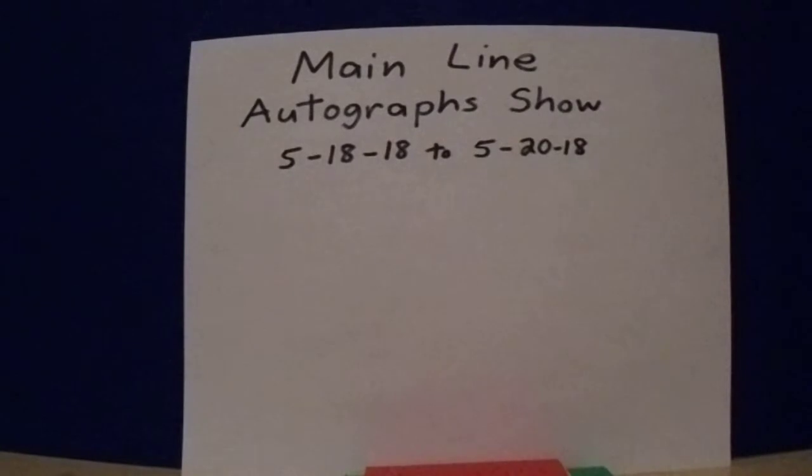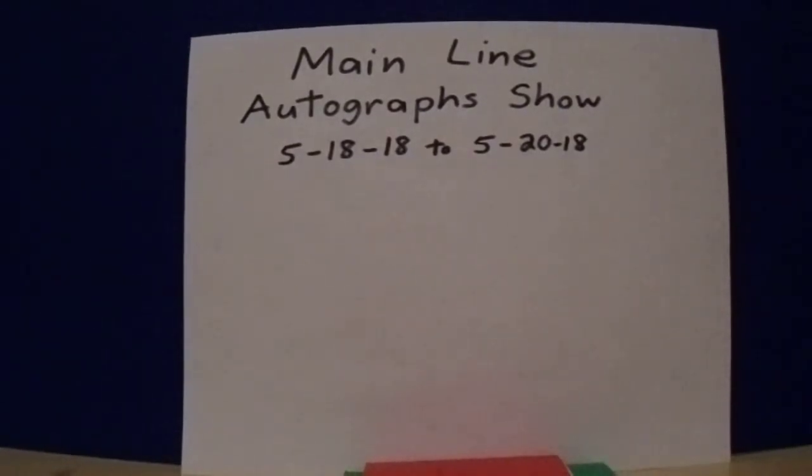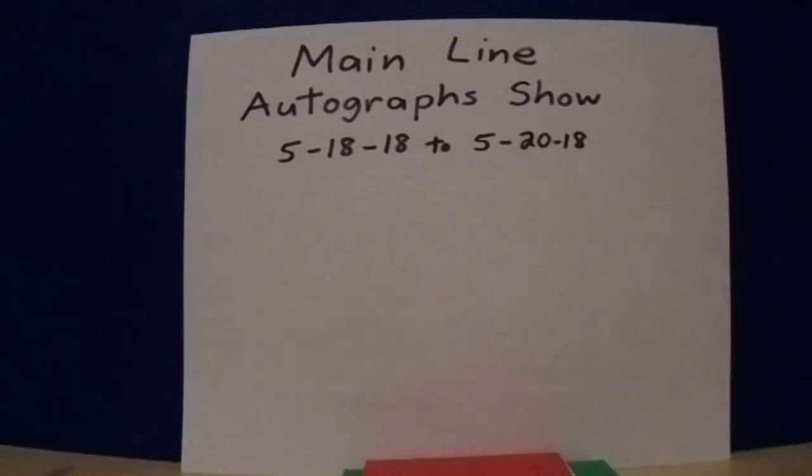Alright folks, I want to thank you for watching my video. This was my first of two videos — my second video will be all my pickups from the Mainline Autographs Show. Feel free to give my video a like, a comment, subscribe. Take care everybody.